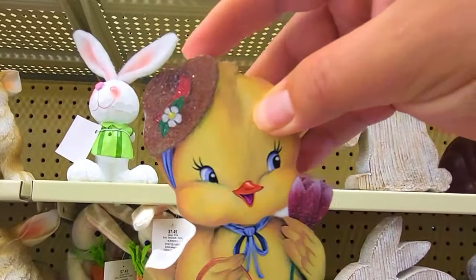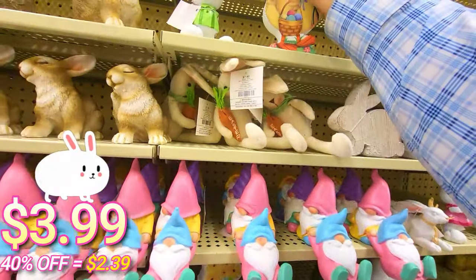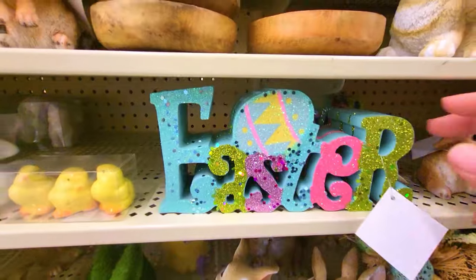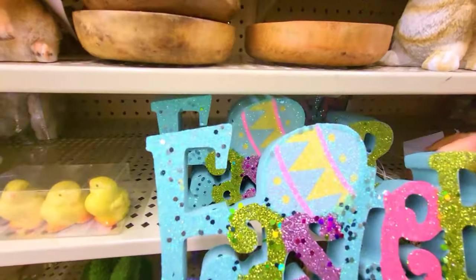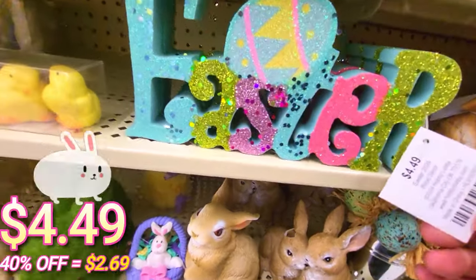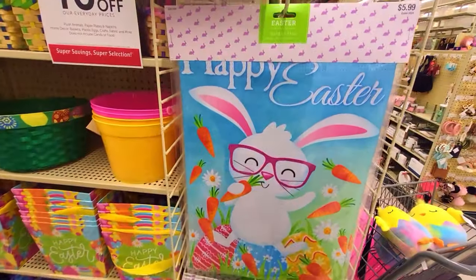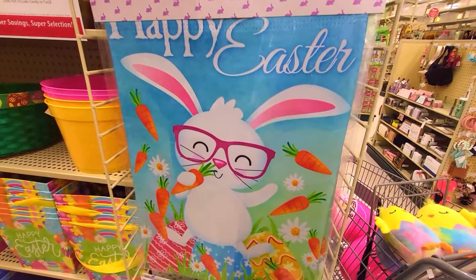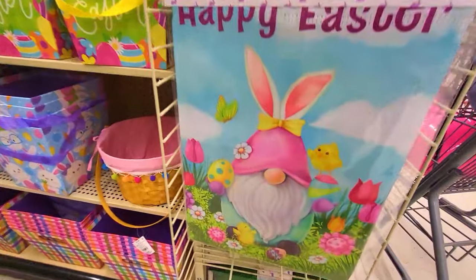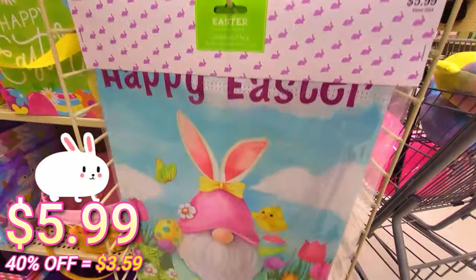Sparkly — a little chicky with her basket, really cute. This one is $3.99. This is really unique — it says Easter but it's really shiny, very pretty. This one is $4.49. These garden flags are really neat — I love these. 'Happy Easter' with the bunny right there, $5.99. And here's the gnome with the bunny ears — I really love the gnome, $5.99 as well.